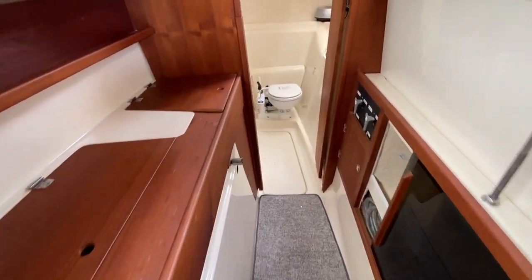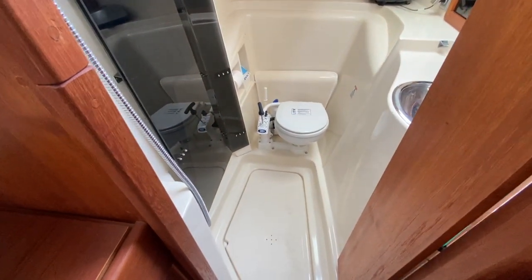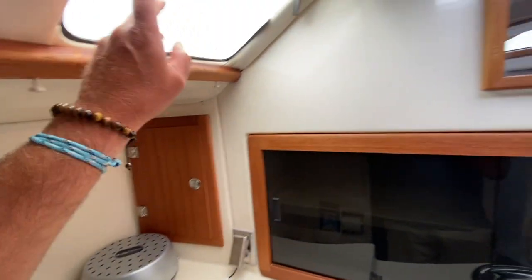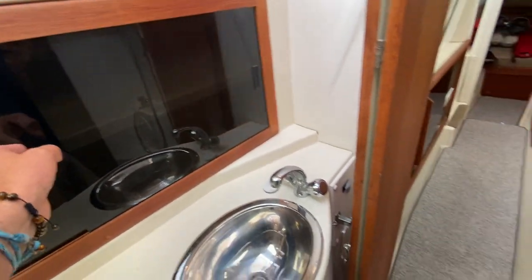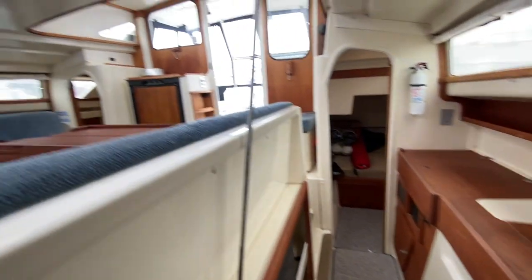Moving up forward, this is the head and shower compartment. The shower compartment is quite large. They have a brand new Jabsco toilet here. Dehumidifiers everywhere. Lots of windows opening on the side to let natural light in. We have our sink, vanity cabinets and drawers through here. Carpeted floors and an aft-facing view.